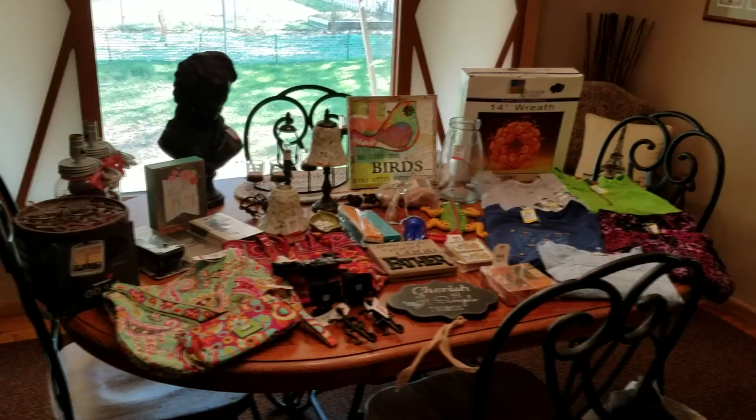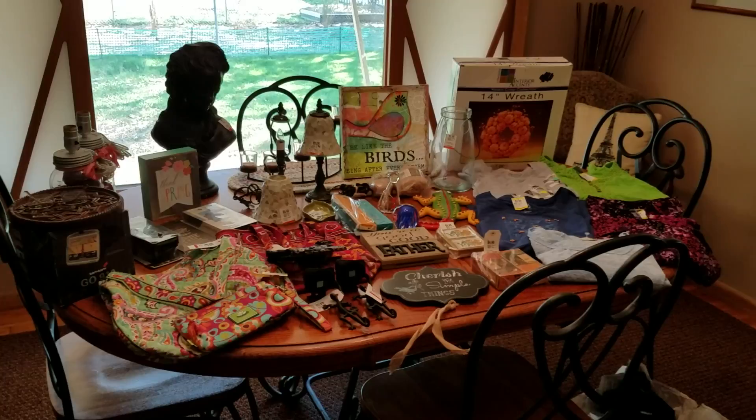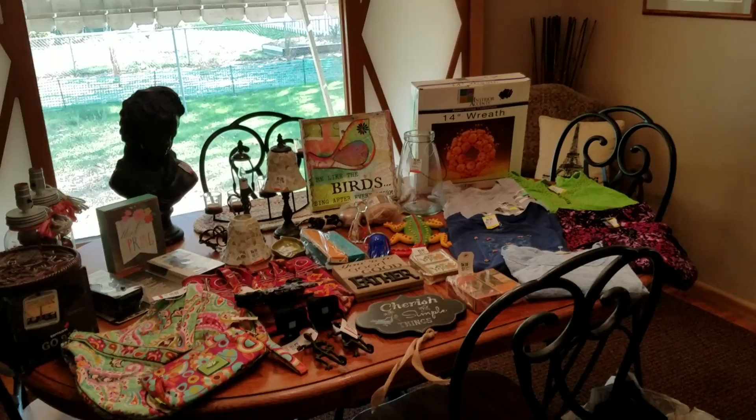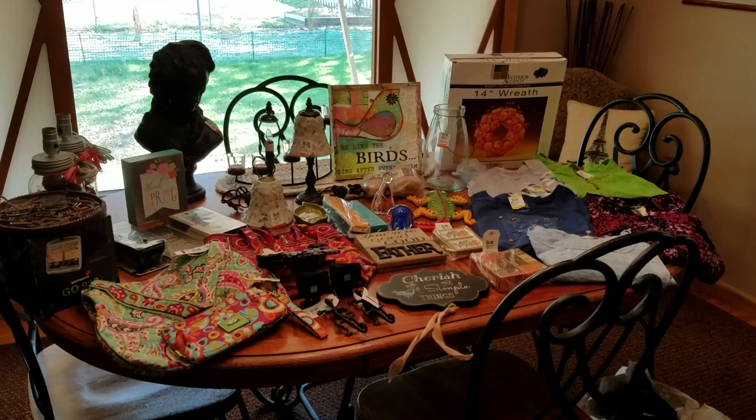I also got a picture and one of those memo boards where it has the ribbon that's crisscrossed. Didn't see it had a stain on it. The picture my son's girlfriend ended up taking for her brother, and she said she would redo the board. So I gave those to her.